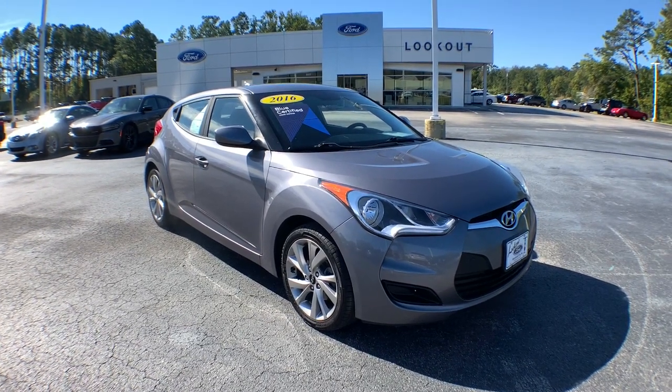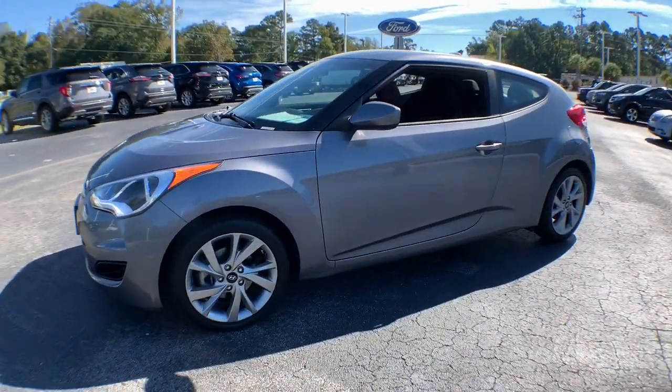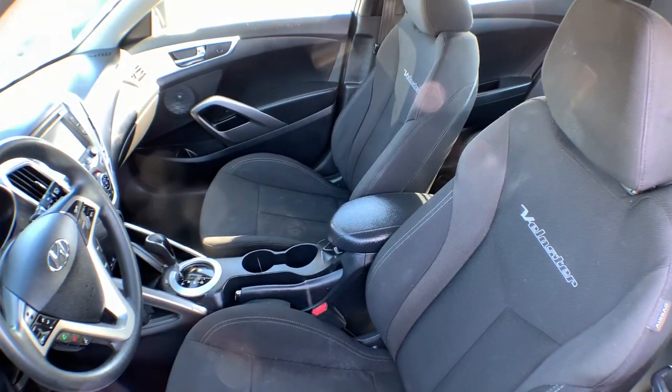Can you see yourself in the 2016 Hyundai Veloster? With less than 60,000 miles on the odometer, this vehicle stands out from the rest. Connect with the road in cutting-edge style in this heart-pounding Hyundai Veloster.